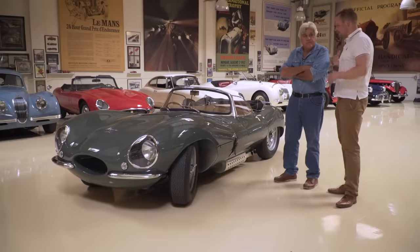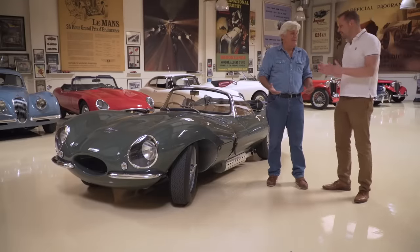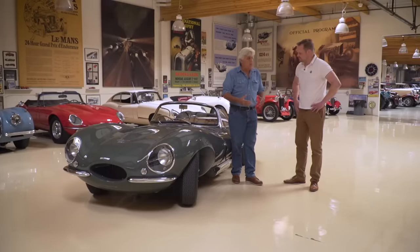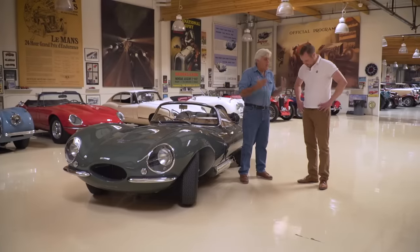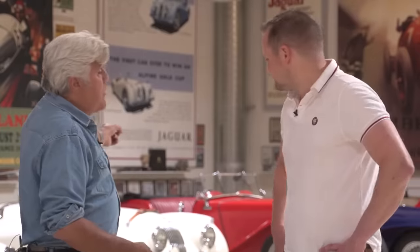I think we're equally excited because this is a very, very special place and we're happy you allowed us to bring the car here. I think it's so great that you guys, as well as some of the European manufacturers, are making all the parts available. It's coming from Jaguar. Mercedes-Benz does a wonderful job of it too.